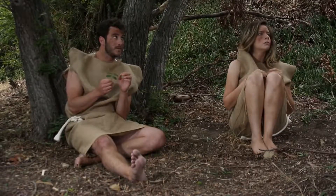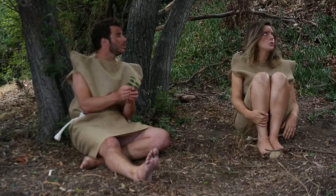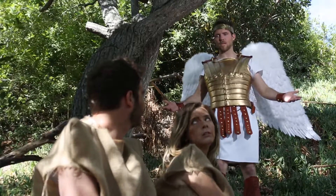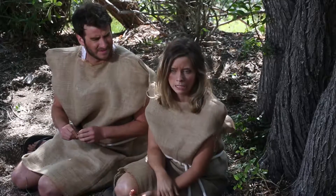Hey guys, I came as soon as I got your message. What happened here? A little breakdown in communication with the landlord — a dispute about the meal plan, if you will. You only had one rule, guys. How did you screw this up? Eve, how did we screw this up? I can't remember.